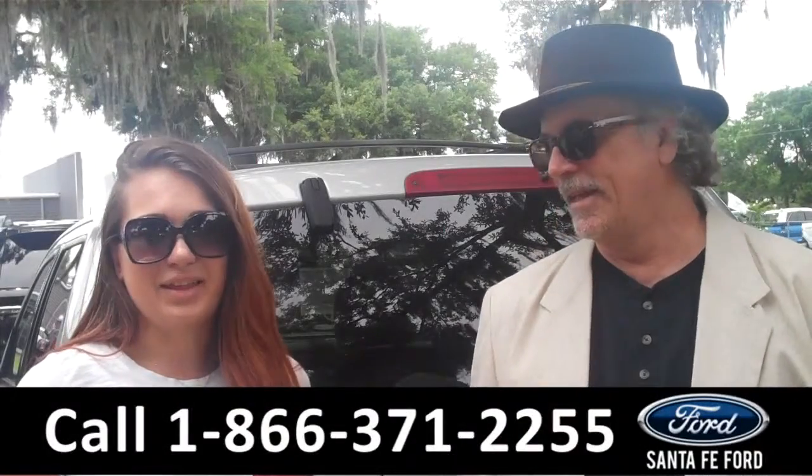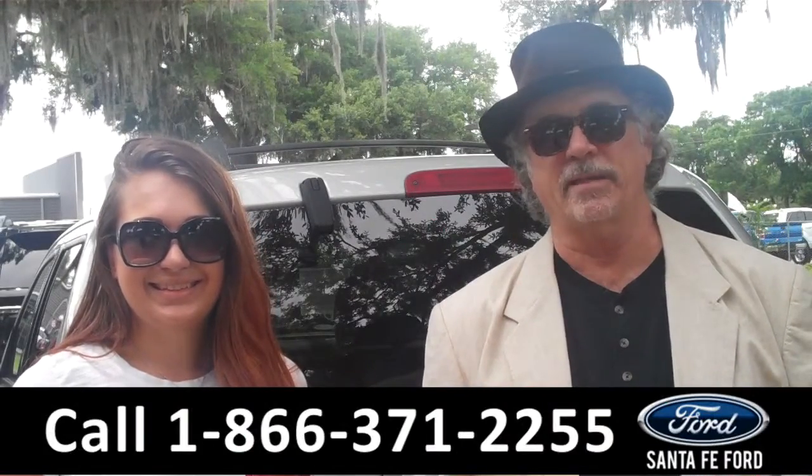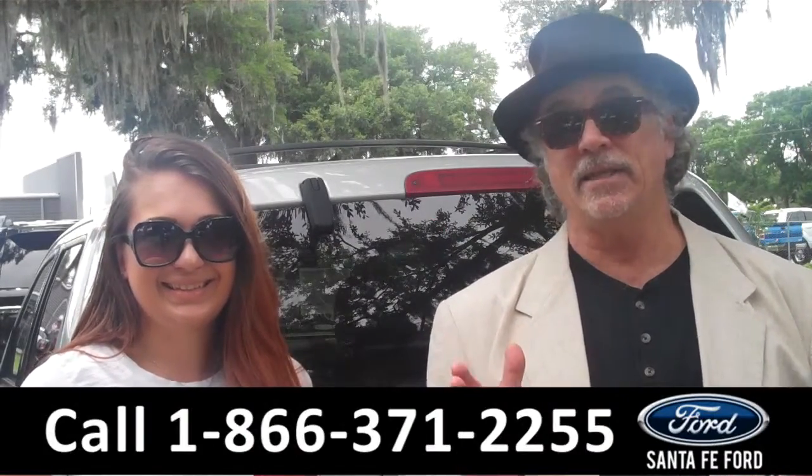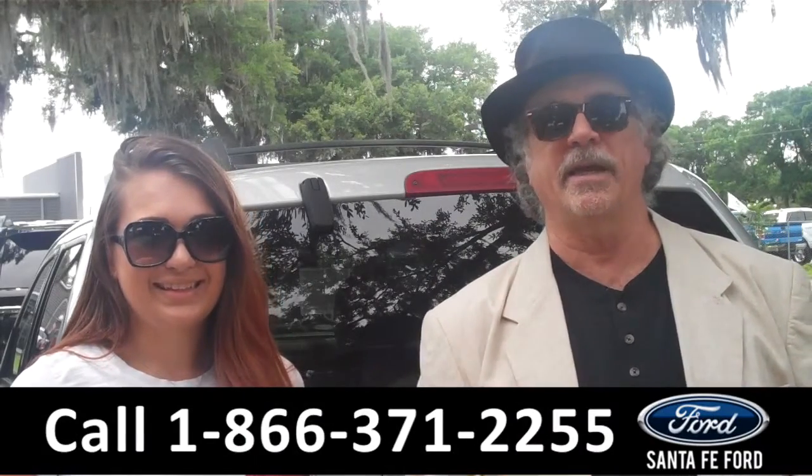Hey, this is Randy. And I'm Carly. SantaFe Ford dot com near Gainesville, Florida — I-75 at exit number 399. Stay tuned. Carly has details on this Ford Escape right now.